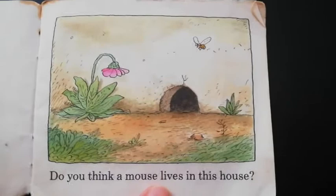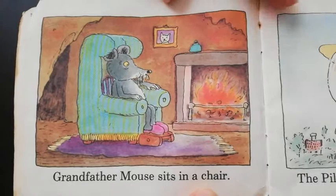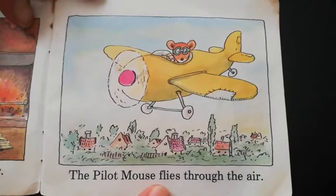Do you think a mouse lives in this house? Grandfather mouse sits in a chair. The pilot mouse flies through the air.